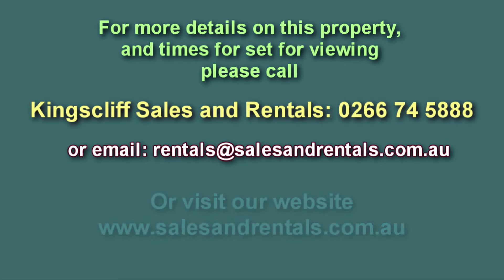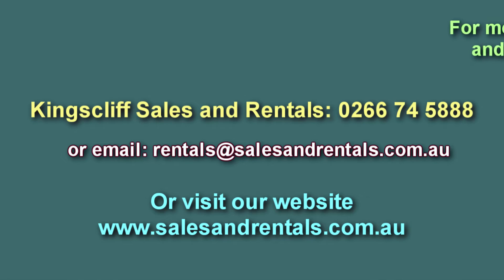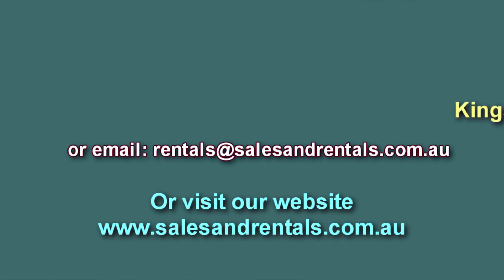If you'd like to arrange a viewing, please call Kingscliff Sales and Rentals on 0266 745 888, email us at rentals@salesandrentals.com.au, or visit our website for more photos on this property and more information.